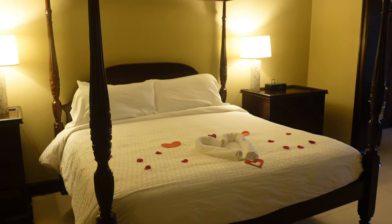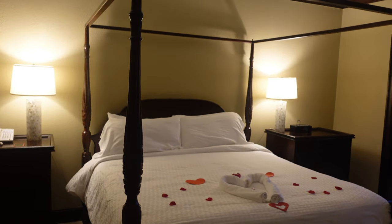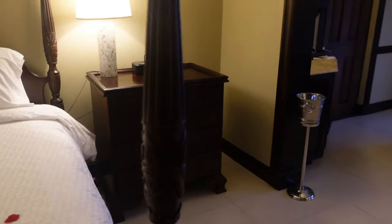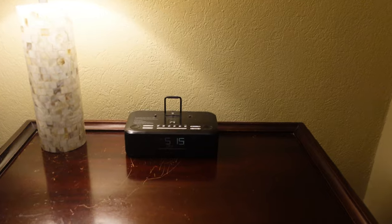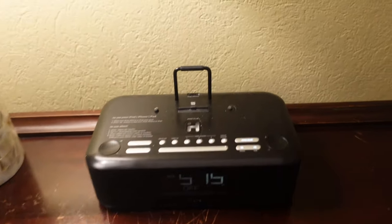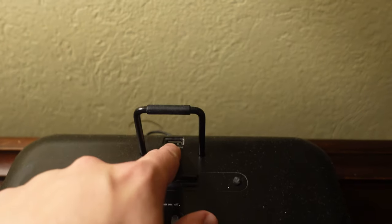Continuing on, we do see our very large king size bed with the mahogany four-post framed situation. They've done some nice lovely decoration here. On the other side we have another dresser exactly the same as the opposite side, with the same lamp, but this side does not have all the phones and things. It does have this alarm clock compatible with an iPod — and an iPhone or iPad with a lightning charger — and you can also plug in a USB on the top.